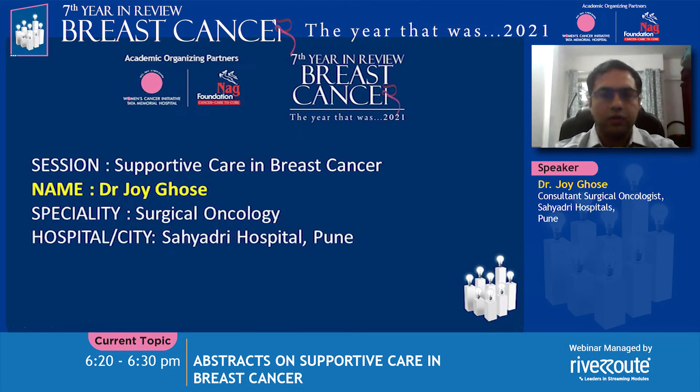Hello, everyone. I'm Dr. Joy Ghosh. I'm practicing as a surgical oncologist at Sahyadri Hospital in Pune. I'd like to thank the organizers for this opportunity. I'll be presenting two abstracts for supportive care in breast cancer.